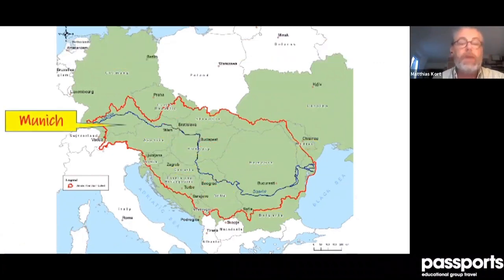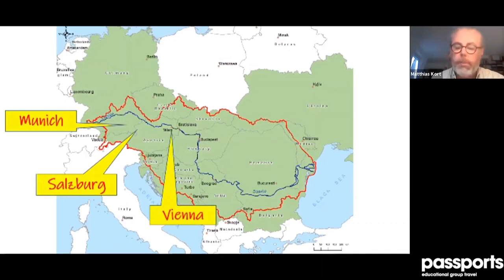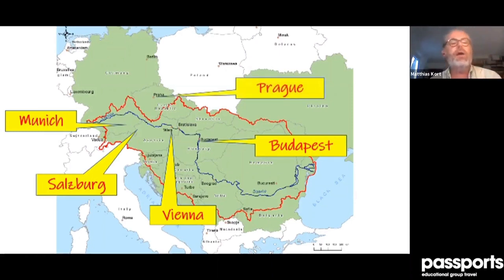Here is the tour schedule. If you get the chance to travel with Passports and choose the tour along the Danube, these would be your stops. It's a 12-day tour with two nights in Munich, two nights in Salzburg, two nights in Vienna, Budapest, and Prague — it makes a kind of circle. Not all cities are exactly on the river, but it's correct to call it that.